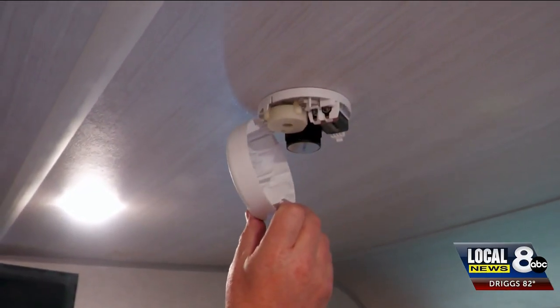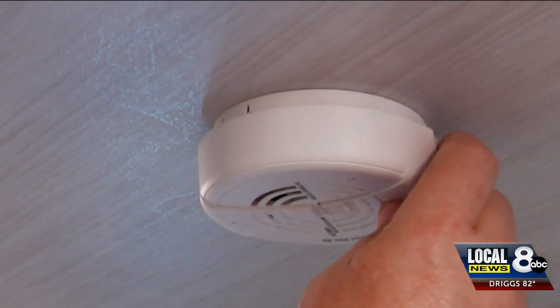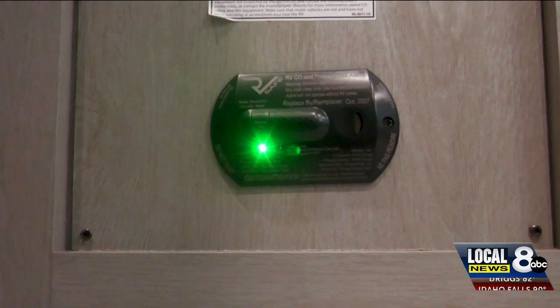While carbon monoxide detectors are hardwired into RVs made after 2010, smoke detectors in RVs are still battery-operated. It's important to change those RV smoke detector batteries twice a year.